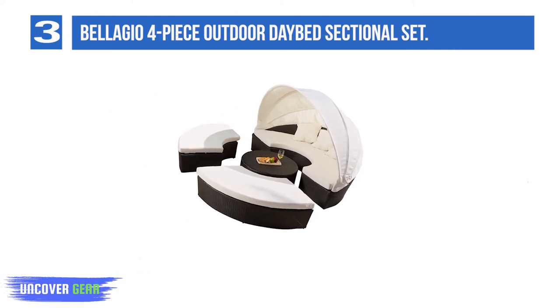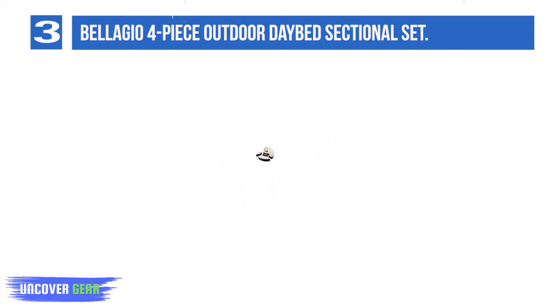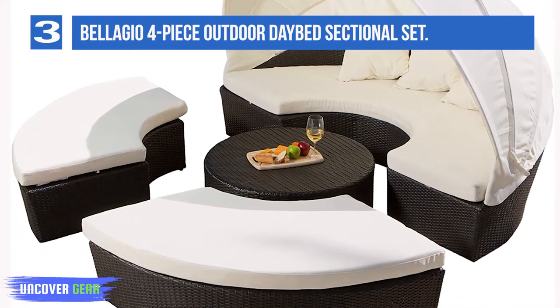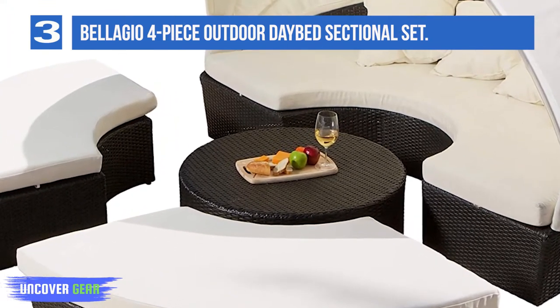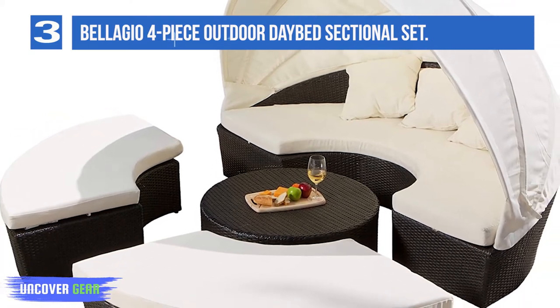Along with four throw pillows as add-ons, you can relax and find maximum comfort throughout the day. The Bellagio 4-Piece Outdoor Sectional Daybed provides a shady and comfortable resting area for you and your family. Four separate sections allow for easy configuration to fit your needs. The brown wicker with off-white fabric looks classy with any outdoor decor, great for your patio or pool area.